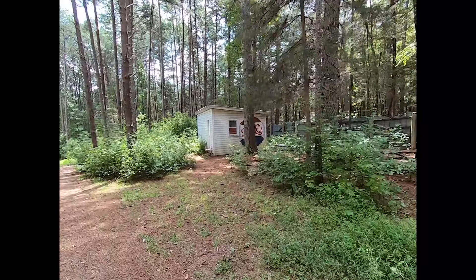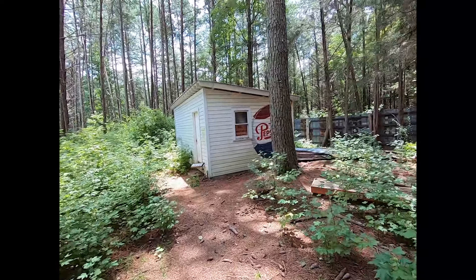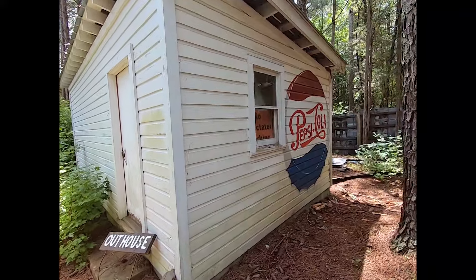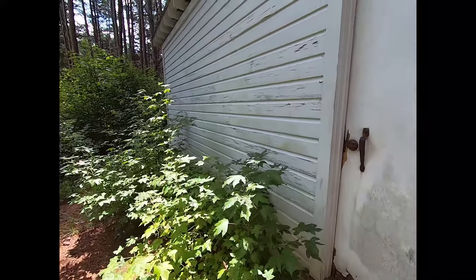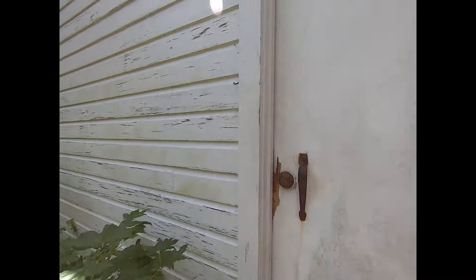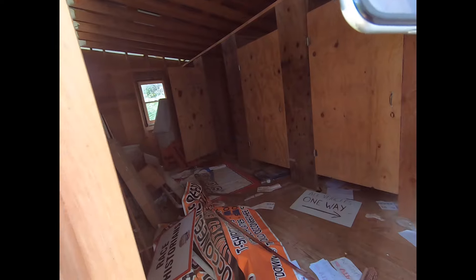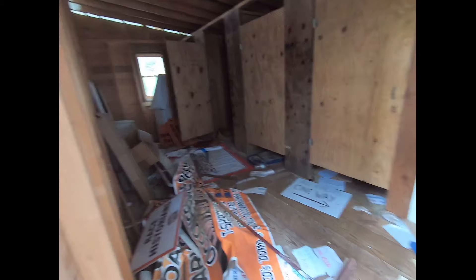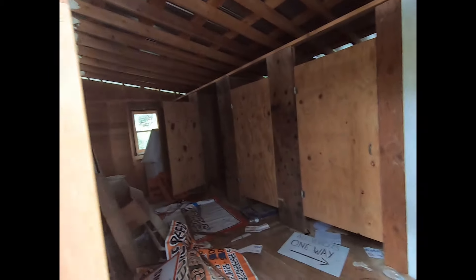I don't know what this building is really. There's a 'no spectator parking' sign. Oh — outhouse! Yeah, okay, I get it. It's not an outhouse anymore, it's an in-house. Yeah, it was the stalls, I see now.